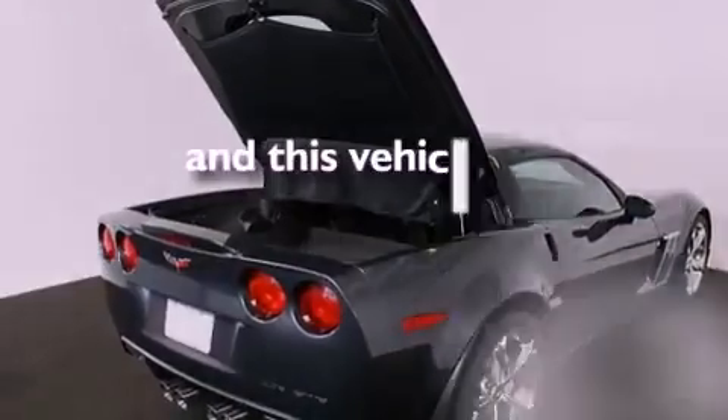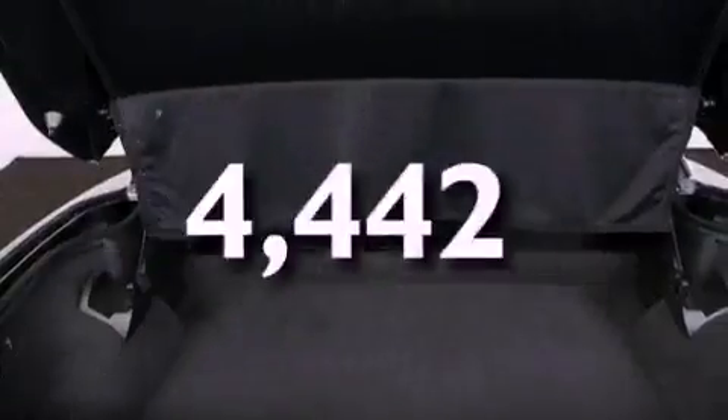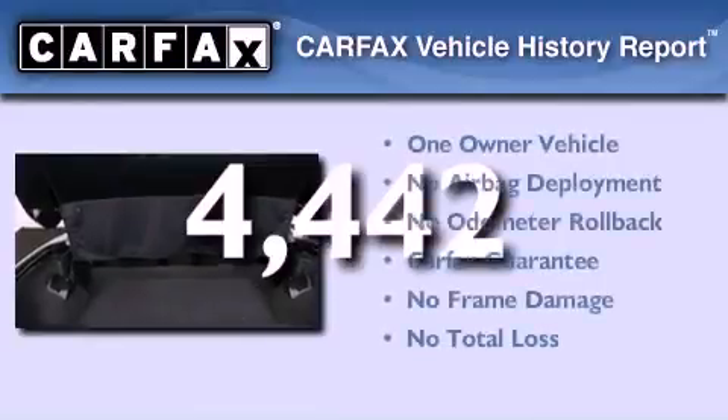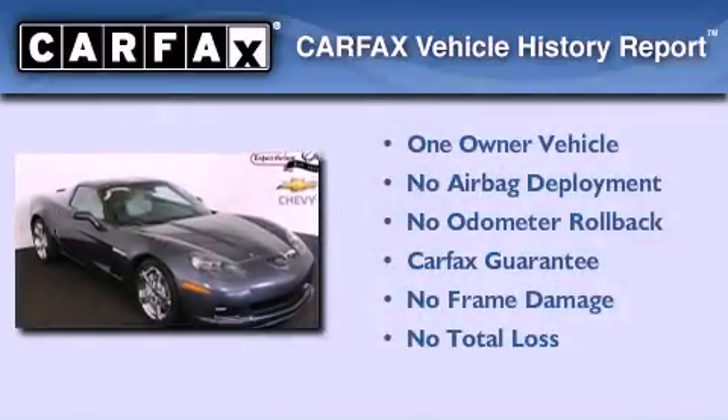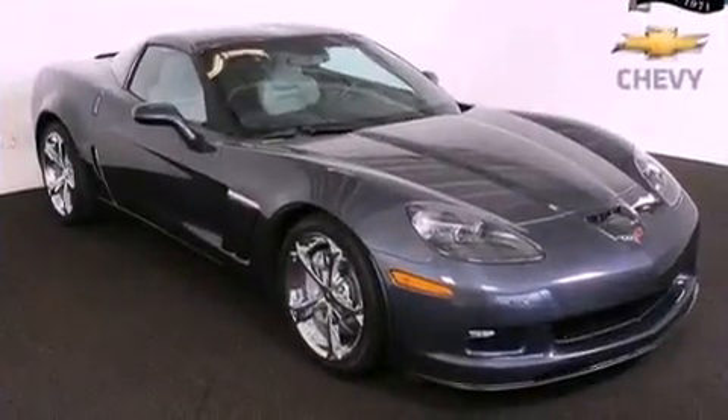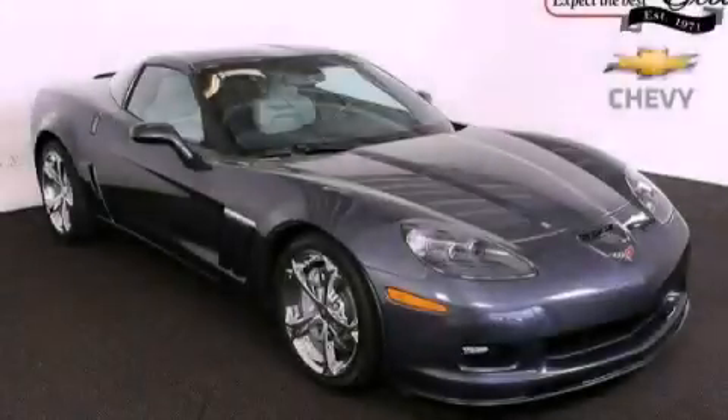This vehicle has fewer than 5,000 miles on the odometer. This Chevrolet has had only one owner, and it qualifies for the Carfax buyback guarantee. Contact us today to schedule your opportunity to see this automobile in person.